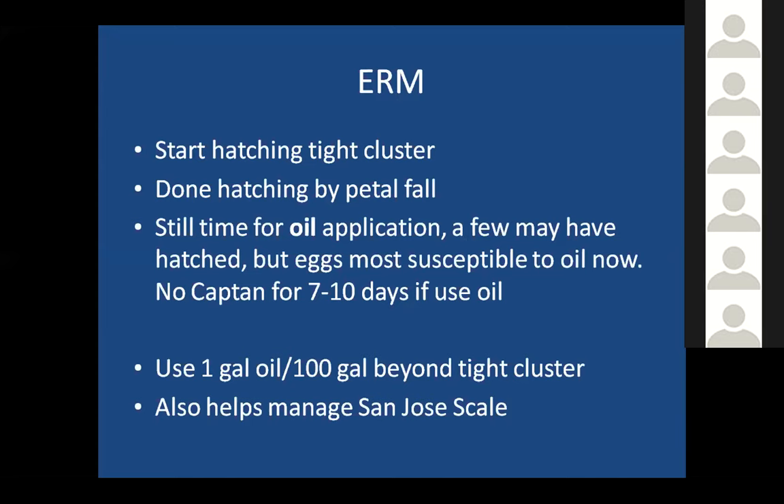If you're using oil, you don't want to spray Captan for seven to ten days after you spray oil. If you're going to put on oil, reduce the rate down to one gallon per hundred gallons. And if you've had problems with San Jose scale, putting on oil at this time is also helpful for controlling San Jose scale.